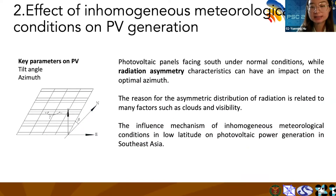Here comes the second part about the effect of inhomogeneous meteorological conditions on PV generation. The photovoltaic panels face south under normal conditions, while radiation asymmetry characteristics can have an impact on the optimal azimuth. The reason for the asymmetric distribution of radiation is related to many factors, such as clouds and visibility.